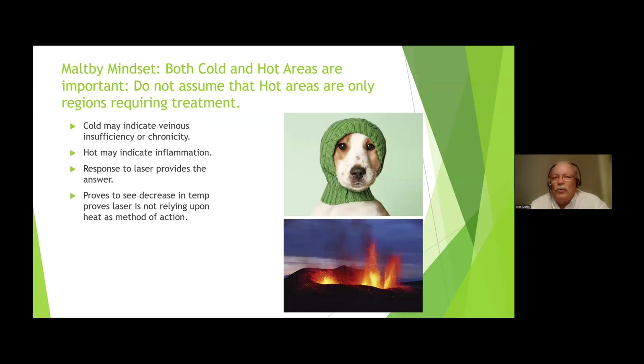Remember, both cold and hot areas are important. Don't assume that hot areas are the only regions that require treatment. I see lots and lots of chronic problems. Chronic presents differently than acute, and so does the laser protocol that you do for chronic versus acute.